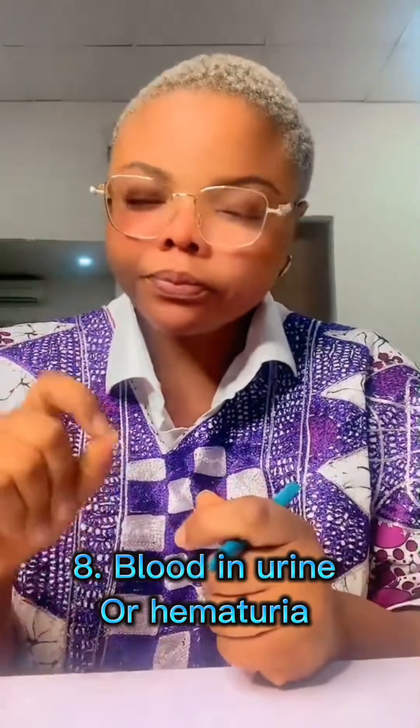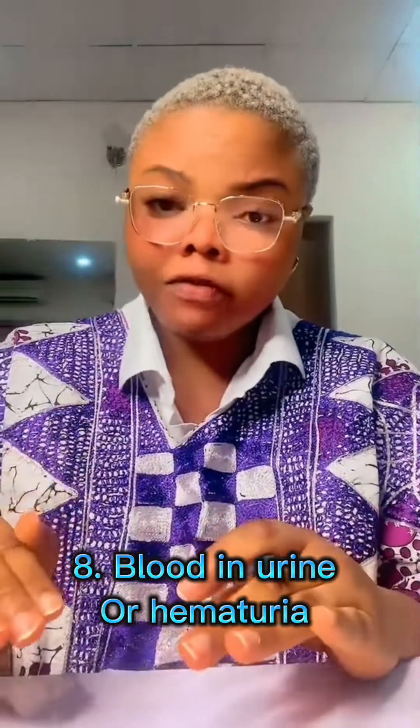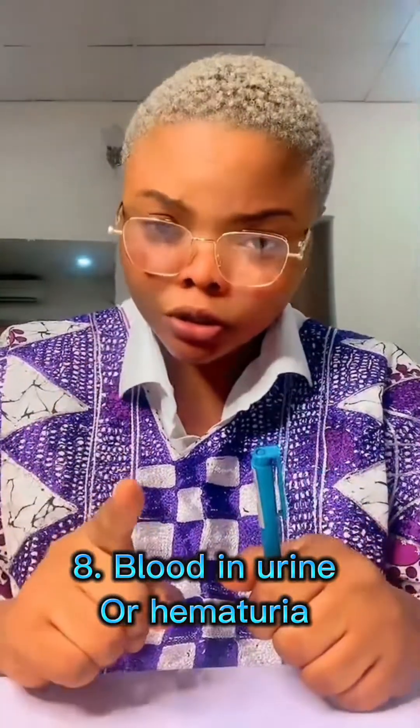Another sign is bloody urine. If you're noticing bloody urine, please — apart from kidney failure — if you're having bloody urine for any reason, you need to see a doctor.